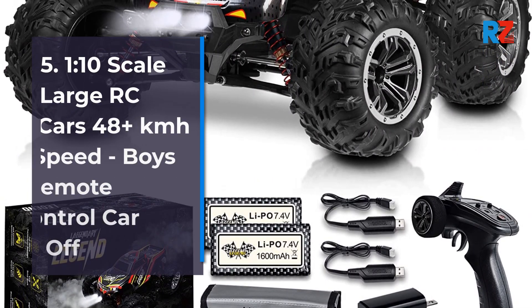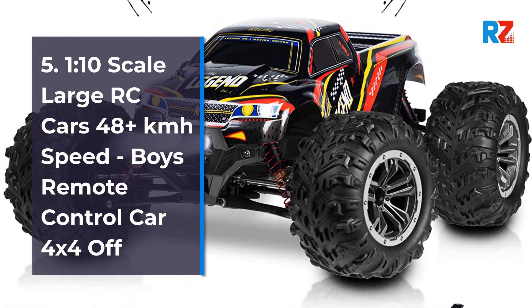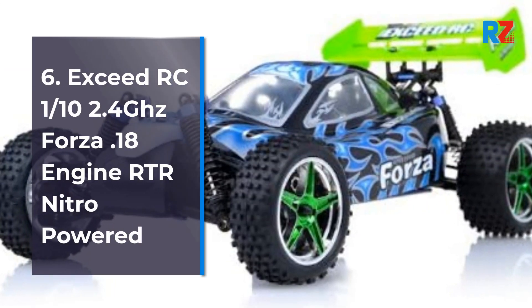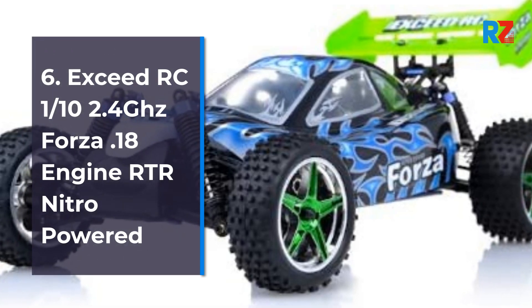Number 5: 1/10th Scale Large RC Cars 48+ KMH Speed, Boys Remote Control Car 4x4 Off-Road. Number 6: Exceed RC 1/10th 2.4 GHz Forza 0.18 Engine Arc Nitro Powered.